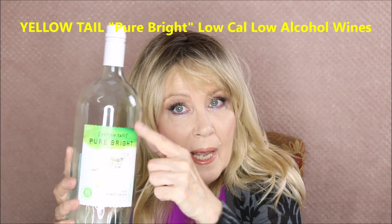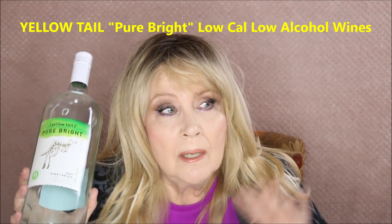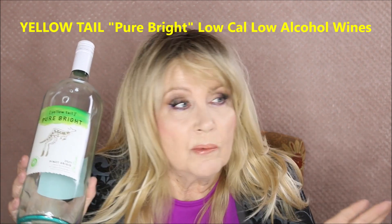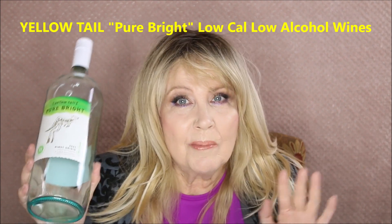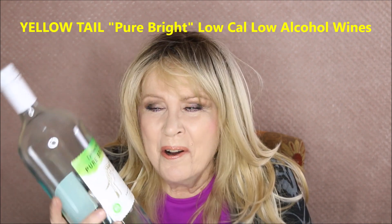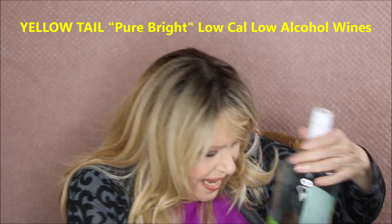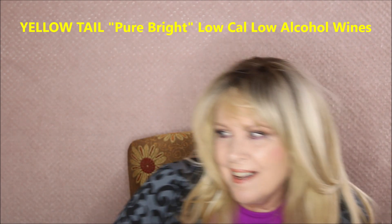So this is the Yellow Tail Pure Bright line. They have it in rosé, Chardonnay, Cabernet Sauvignon, and Pinot Noir. Have a look because that's pretty good for summer drinking if you don't want to get too drunk too fast. As I've gotten older I can hardly drink half a glass of wine before I'm on the table, so this is really good for us old drunks.